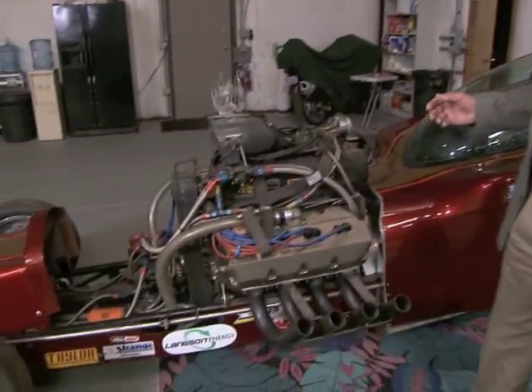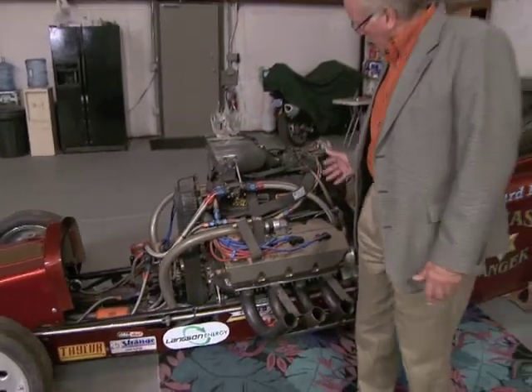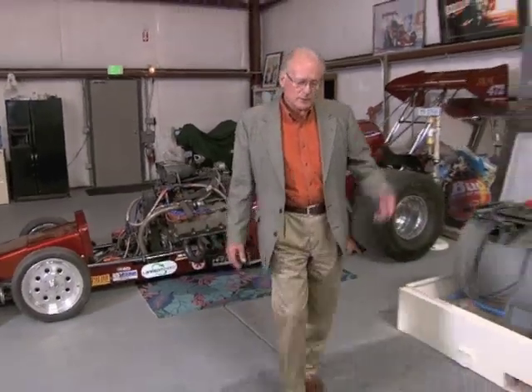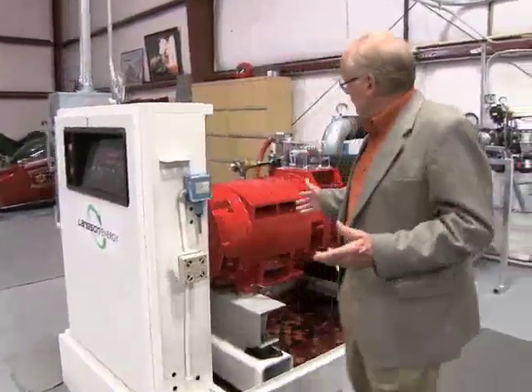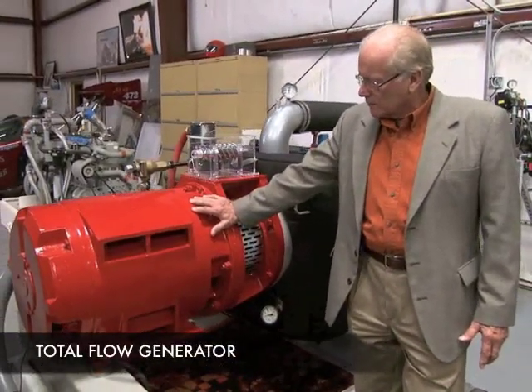Some of the components and ideas we have for the total flow generator were actually used because of the robustness and extreme high performance that we get out of these parts. Here we have the total flow generator — this is the component, the generator, that makes the electricity.